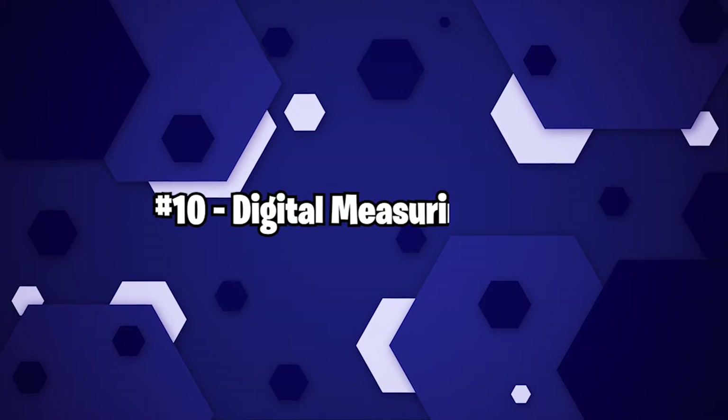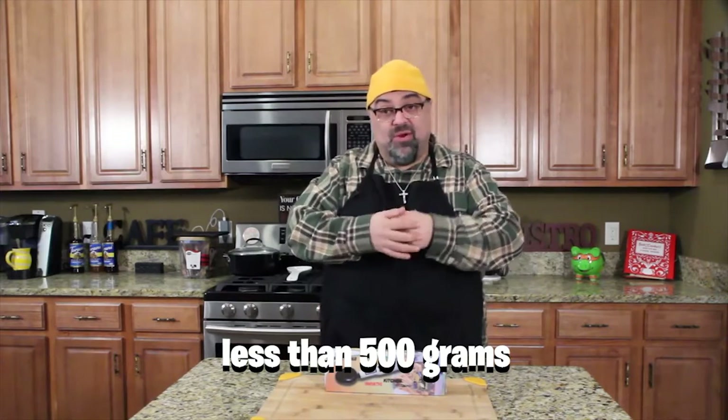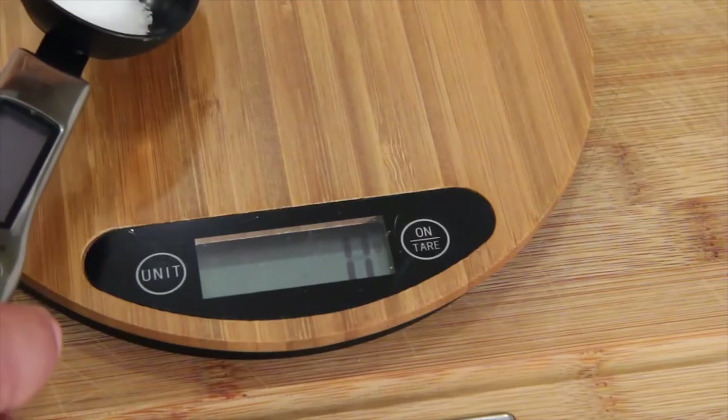Number 10: Digital Measuring Spoon. Let's go to the kitchen for a moment. This handy digital spoon can be used to weigh anything weighing less than 500 grams. It's more useful than a regular kitchen scale because it doesn't take up much room and can easily be stored alongside other spoons.